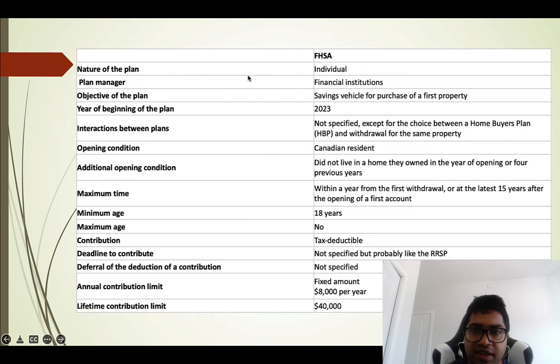The FHSA is an individual plan managed by financial institutions such as RBC or Wealthsimple. The objective of the plan is as a savings vehicle for the purchase of a first property — it is not applicable if you already own a house. It is particularly beneficial for 18-year-olds starting their first job who want to eventually buy a home. The plan officially began in 2023.